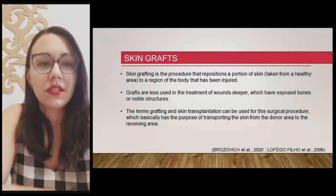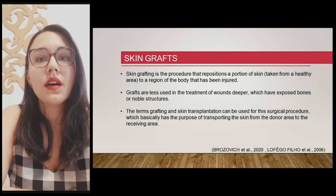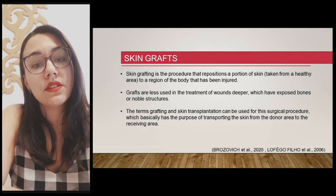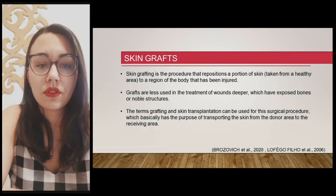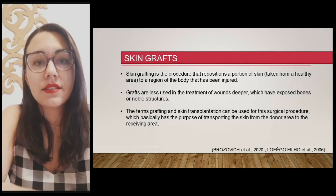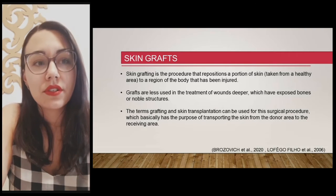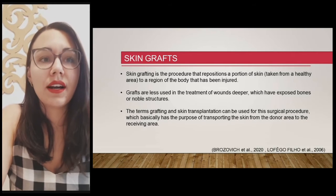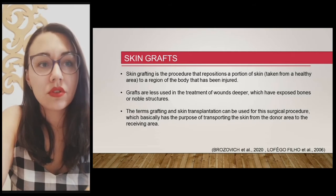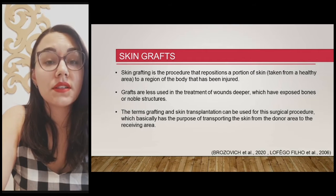Skin grafting is the procedure that repositions a portion of skin taken from a healthy area to a region of the body that has been injured. The most common situations that lead to skin grafting are accidents, surgical wounds, removal of tumors, and deep burns. Grafts are less used in the treatment of deeper wounds which have exposed bones or noble structures — in this case, flaps are the solution.